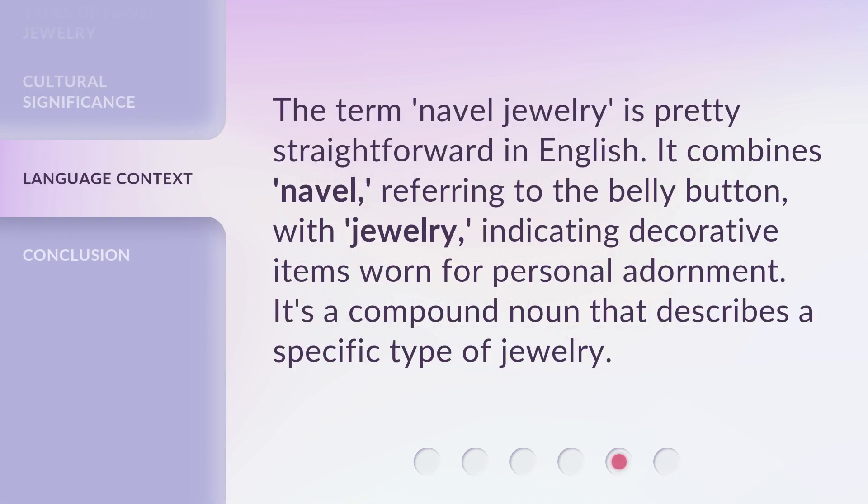The term 'navel jewelry' is pretty straightforward in English. It combines 'navel,' referring to the belly button, with 'jewelry,' indicating decorative items worn for personal adornment. It's a compound noun that describes a specific type of jewelry.